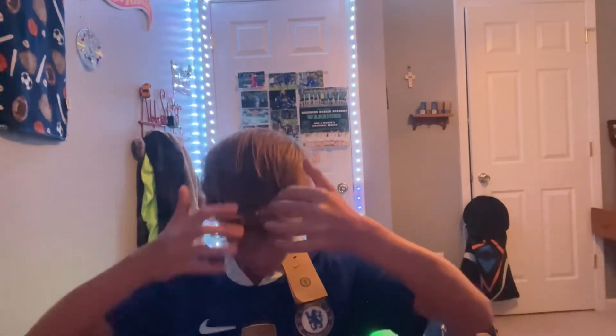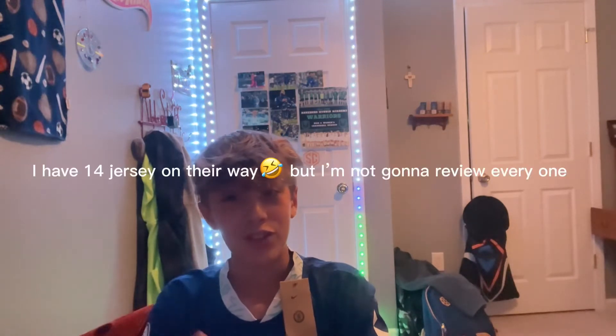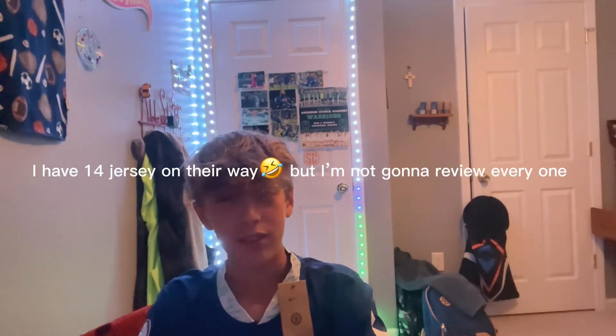This is probably my new favorite jersey now because I'm a Chelsea fan. I know I haven't been uploading a lot, but that's because I have seven jerseys on their way and they're stuck in transit — they've been stuck in transit for three weeks now. So that kind of sucks.